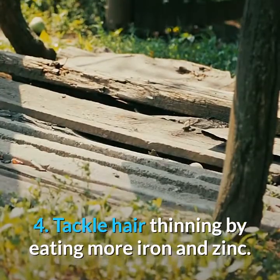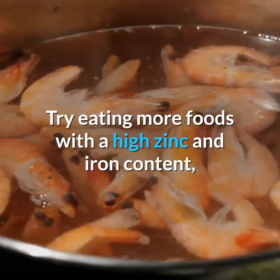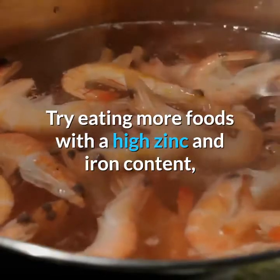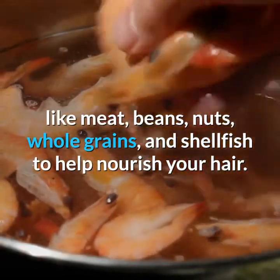4. Tackle Hair Thinning by Eating More Iron and Zinc. Try eating more foods with a high zinc and iron content, like meat, beans, nuts, whole grains, and shellfish to help nourish your hair.